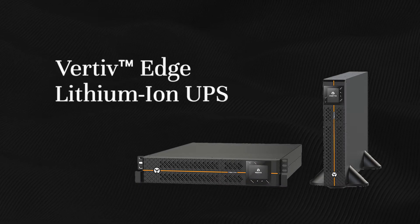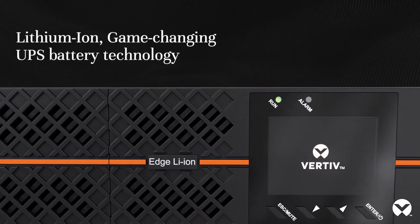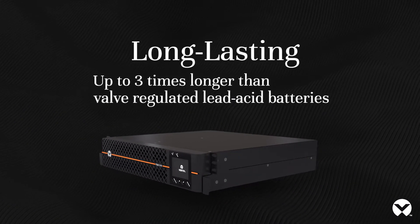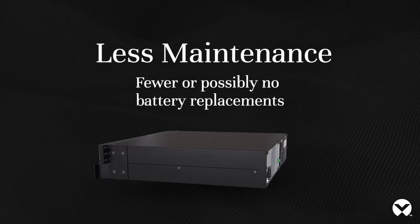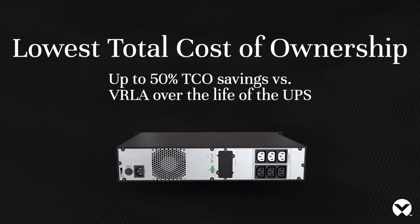Vertiv Edge Lithium-Ion UPS — game-changing UPS battery technology. Long-lasting, up to three times longer than valve-regulated lead-acid batteries. That means less maintenance, fewer or possibly no battery replacements.